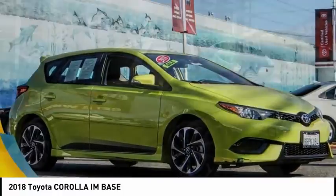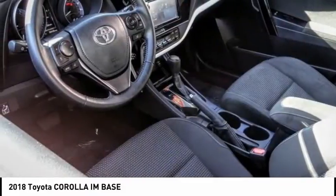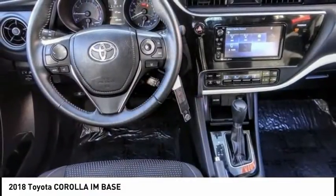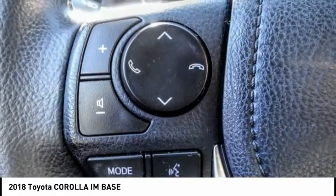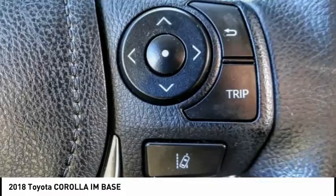Stop by and take a look at the 2018 Corolla IM. The Toyota Corolla IM is a functional hatchback with a sporty look. You'll be thrilled with the comfortable ride, spacious interior, and overall enjoyable driving experience.